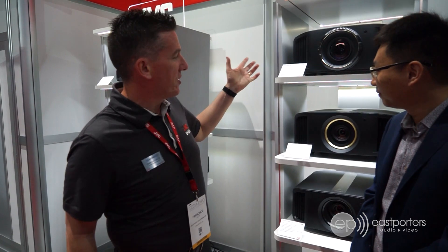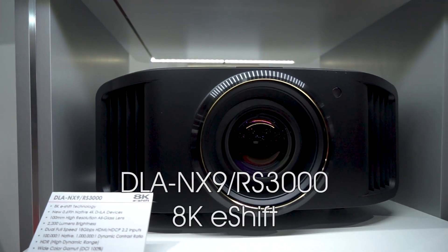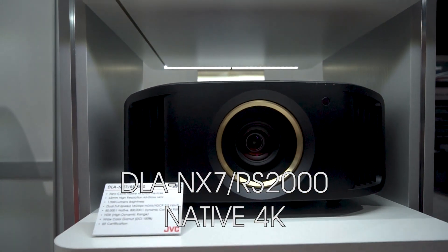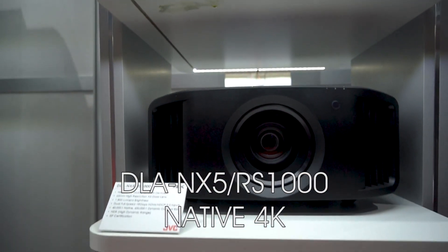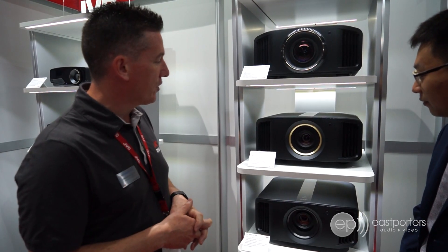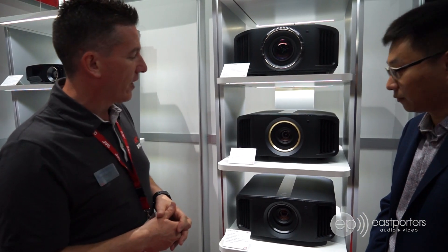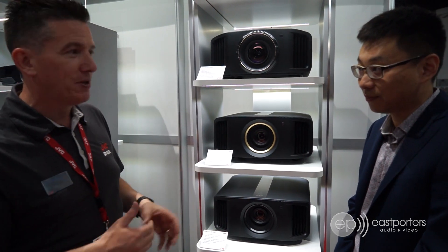JVC is very excited to follow the 20-year tradition of offering the very best picture quality projectors in the business for home theater. This year we're introducing a new lineup of three new models. We still maintain our tradition of picture quality — high lumens, best color, best contrast for the best detail reproduction — and now we've added the next component: upgrading the resolution to native 4K. These are now using native 4K chipsets to satisfy consumer demand.